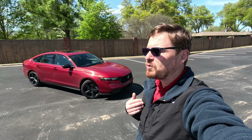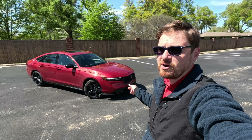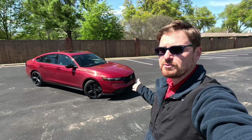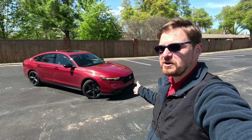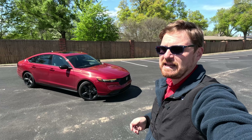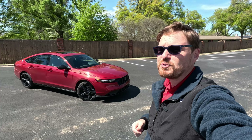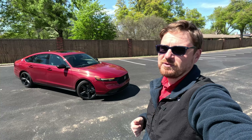Hey gearheads and welcome to Garage Talk. I'm Cory and that is the latest iteration of Honda's best-selling car — the 2023 Honda Accord Hybrid Sport. With an anticipated 50% take rate in hybrid powertrains in the new Accord, I'm going to take you on a quick tour of this one and tell you if this hybrid's worth checking out.